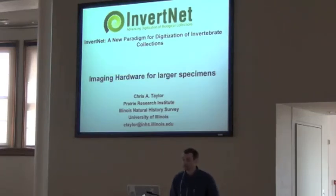Thank you. My name is Chris Taylor from the Elmire Network History Survey Research Institute at the University of Illinois. I'm required now to list all three.